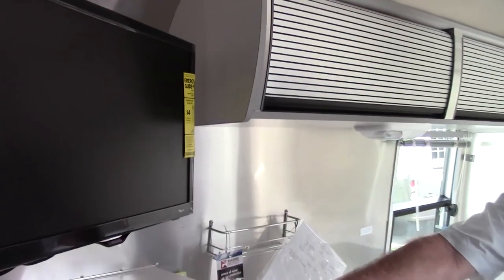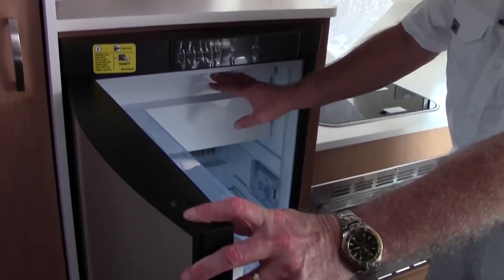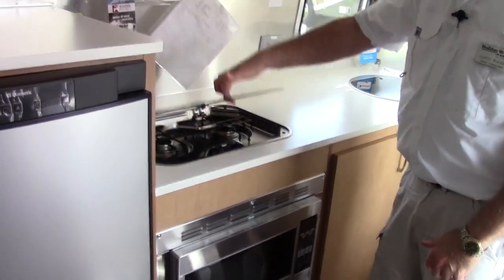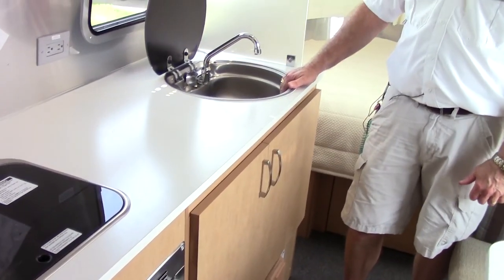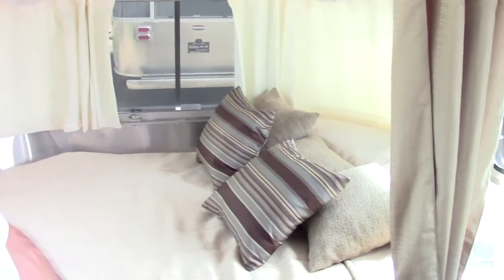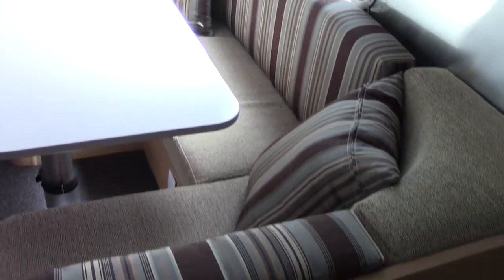You have a flat-screen liquid crystal television, a refrigerator with freezer, overhead cabinetry, a two-burner cooktop, and a cabin-style sink with a pop-up faucet. You have a 54 by 80 front bed and also storage underneath the bed.